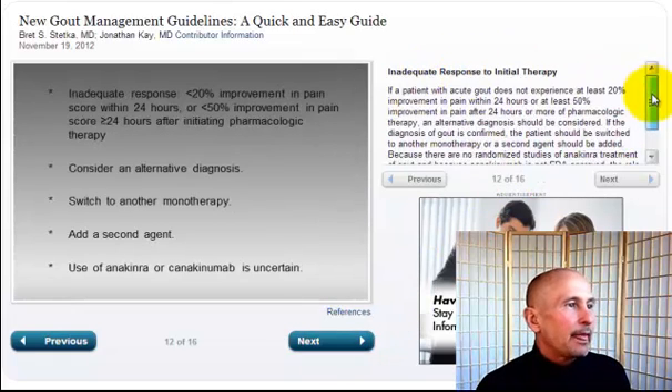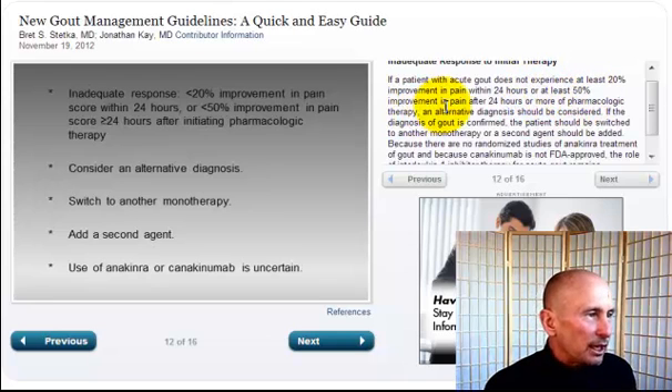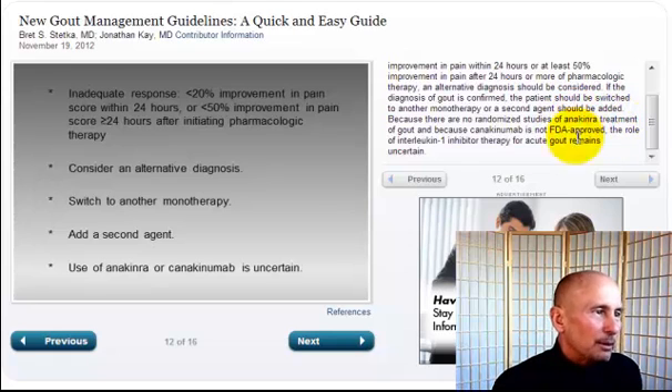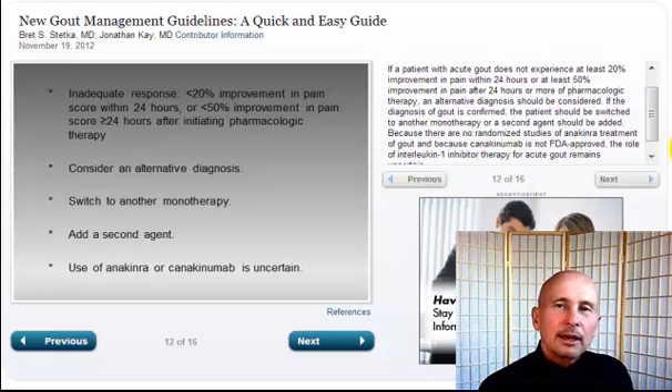Slide number 12 of 16 — inadequate response to initial therapy. If a patient with acute gout does not experience at least 20% improvement in pain within 24 hours, or at least 50% improvement 24 hours or more into pharmacologic therapy, an alternative diagnosis should be considered. If gout is confirmed, the patient should be switched to another monotherapy or a second agent added. Because there are no randomized studies of anakinra for gout and canakinumab is not FDA-approved, the role of interleukin-1 inhibitor therapy remains uncertain. We are now getting so far into drugs — you are really in a very serious state of health mismanagement.